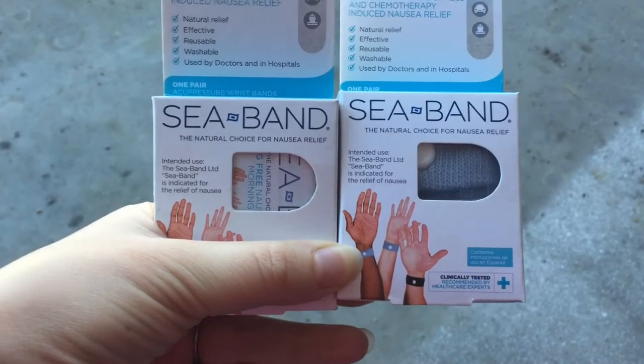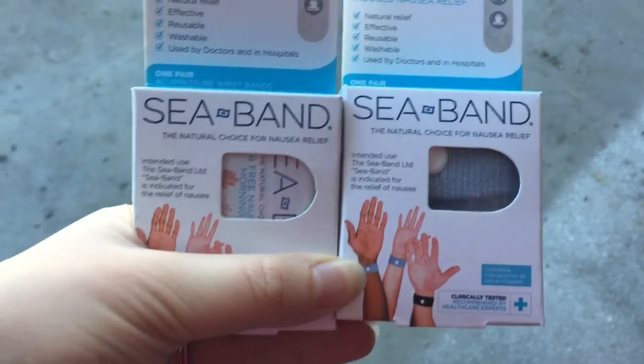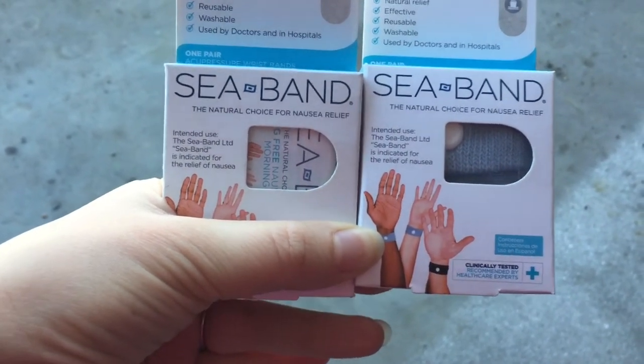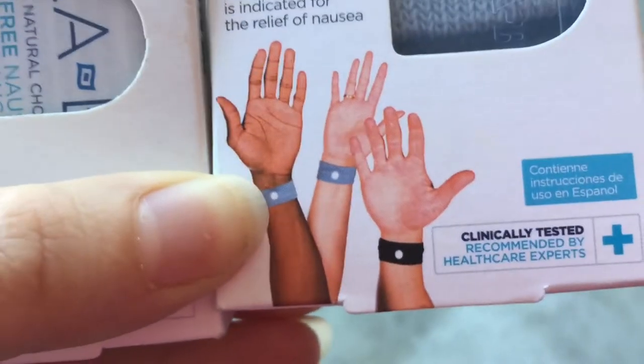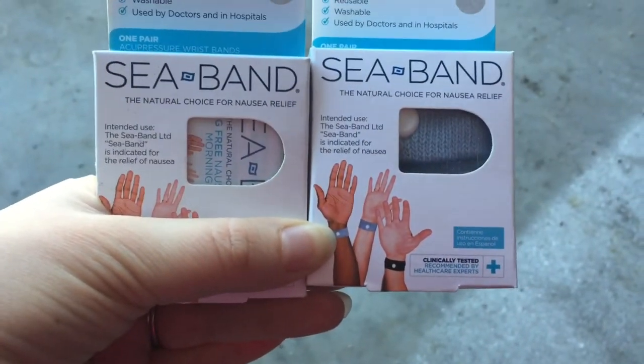Will you get seasick? Chances are you won't, because the boat is so big it hardly feels like it's moving. But in some cases — like on our way back when the water was pretty rough — I did start to feel a little queasy. What I do is use these acupressure wristbands instead of Dramamine, so I don't fall asleep. The little dot presses on a pressure point on your wrist and it keeps you from getting sick.